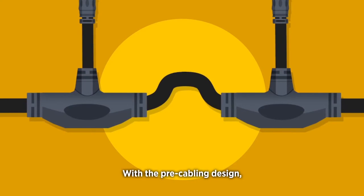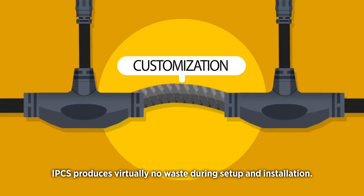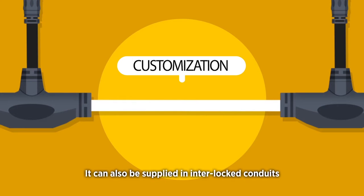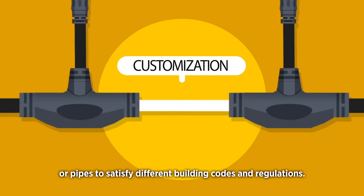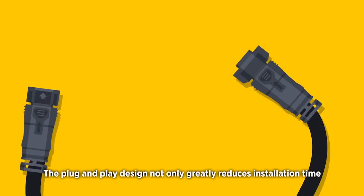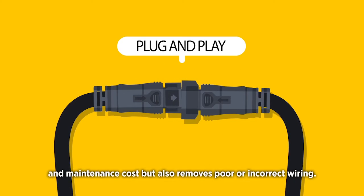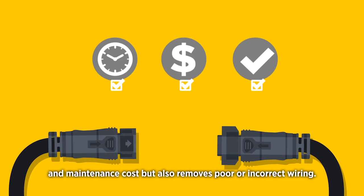With the pre-cabling design, IPCS produces virtually no waste during setup and installation. It can also be supplied in interlocked conduits or pipes to satisfy different building codes and regulations. The plug-and-play design not only greatly reduces installation time and maintenance cost, but also removes poor or incorrect wiring.